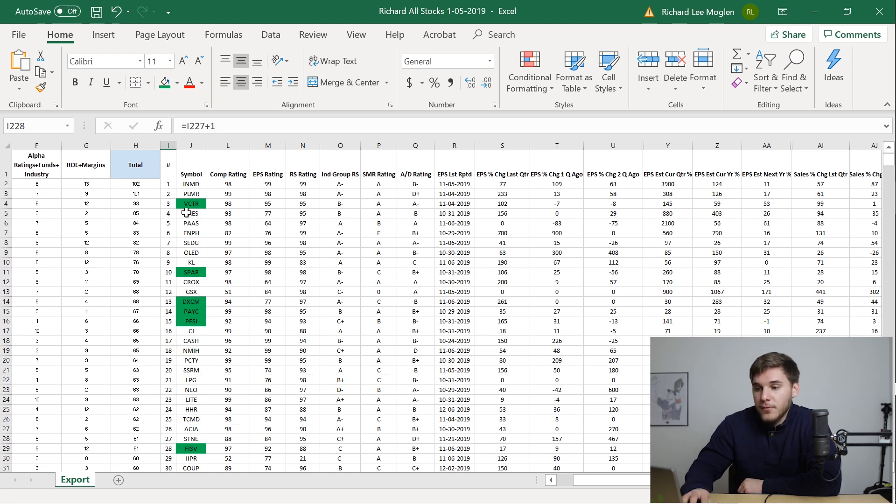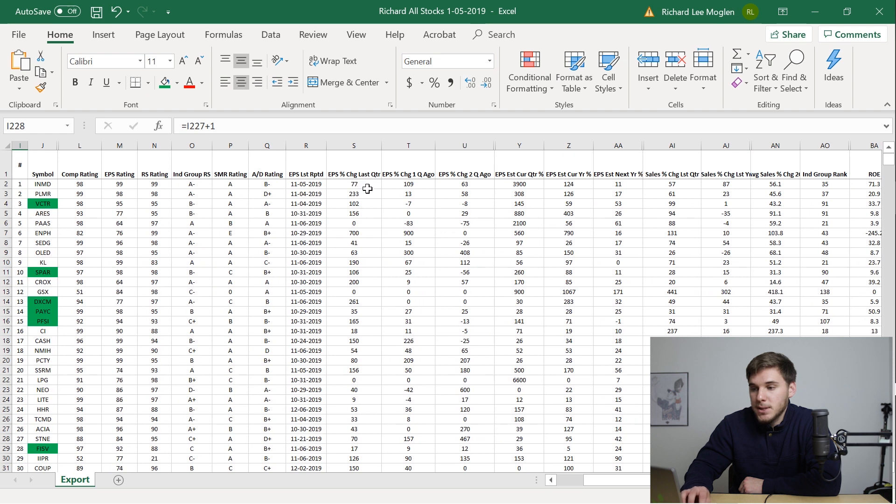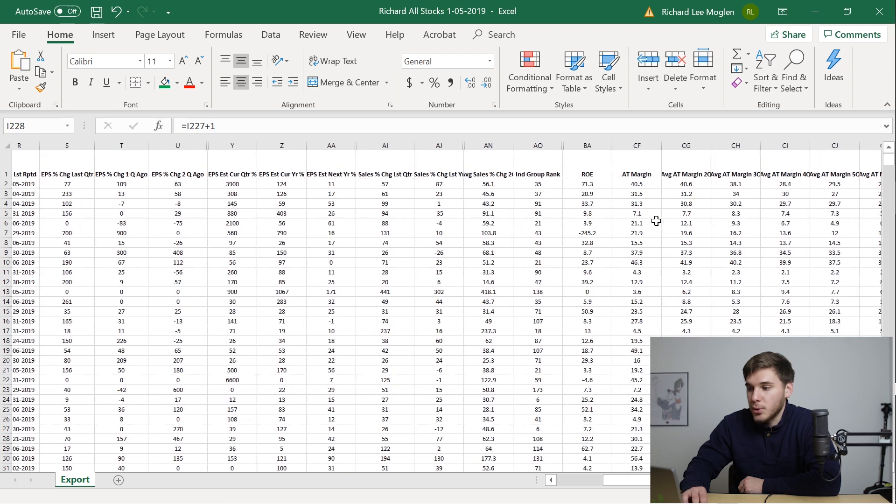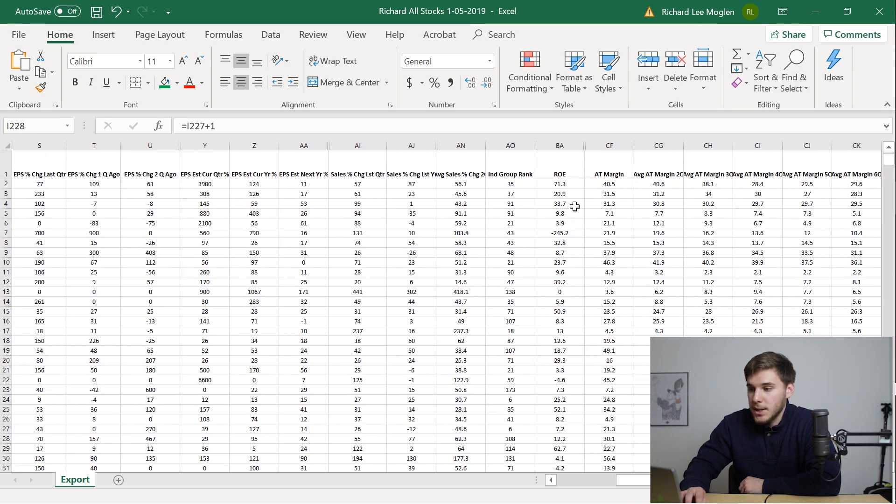I hope it helps you. First, looking at VCTR, you can see its IBD ratings are very high. It had very good EPS percent change last quarter, and it's predicted to be even better and accelerating this current quarter. You can see that this move is actually supported by the sales — sales up 99% last quarter and up 43.2% over the past two quarters. Its return on equity is very good at 33.7%, and its after-tax margins are very good as well.